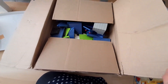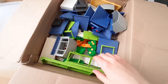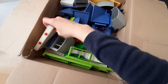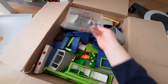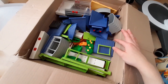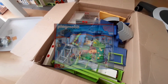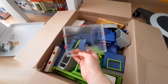Nun sind wir auch schon bei der letzten Kiste angekommen. Hier sind meine Playmobil-Bauteile drin – von Fensterteilen bis zu Dachelementen oder einfach solche Elemente. Hier erkennt man auch noch schöne Glaselemente. Und dort unten sind auch noch ein paar Bodenteile. Ich habe mir nämlich vor einigen Tagen ganz frisch das alte Krankenhaus bei eBay Kleinanzeigen bestellt, weil es eben diese coolen Glaswände hat.